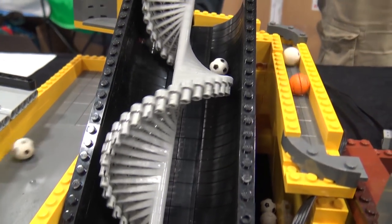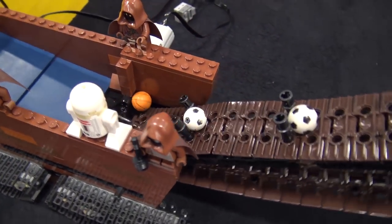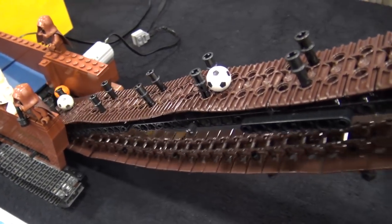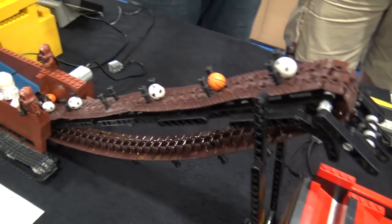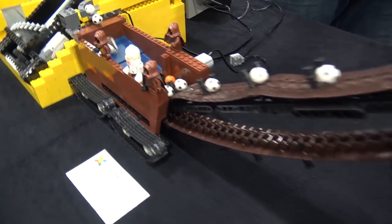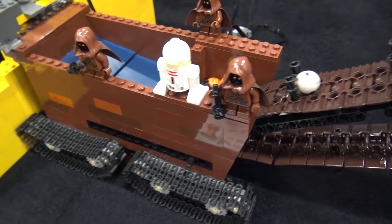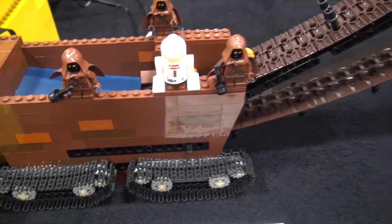From there we go into a new module. As I remember the story, he was building something to match his next module and happened to realize it kind of looked like a sand crawler, so he made it into a sand crawler. It's pretty cool — you don't see a lot of Star Wars GBC. This may very well be the first Star Wars GBC — that's special.